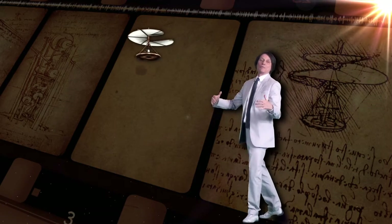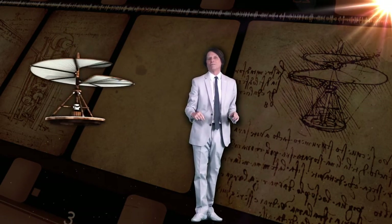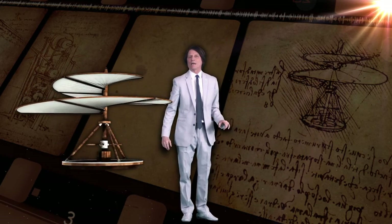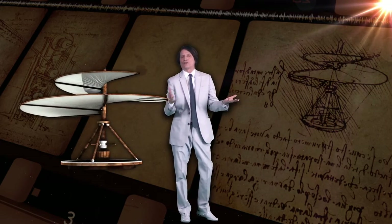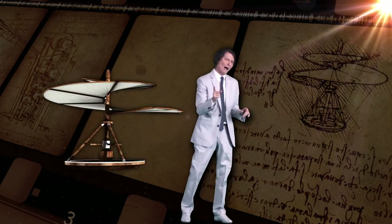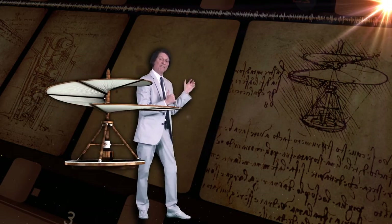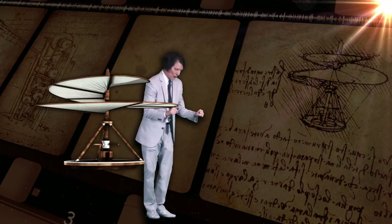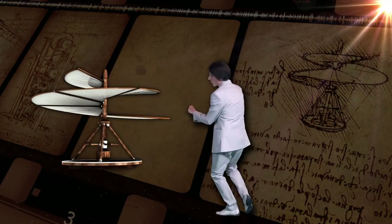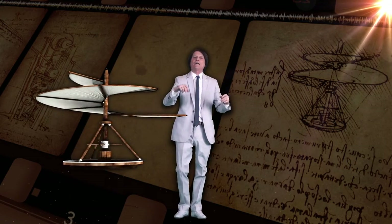This is Da Vinci's probably most famous aerodynamic design. He called it his air screw. It is the predecessor to our modern-day helicopter. You've seen this design a thousand times in commercials and cartoons, but most people don't know how he actually intended this to operate. He envisioned men standing on this platform, holding onto the bars, and literally running around in a circle in an attempt to screw the device up into the air like a helicopter.